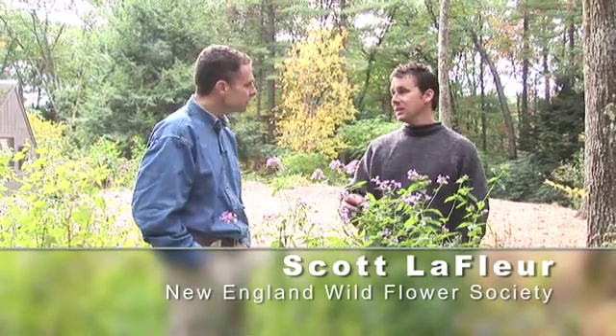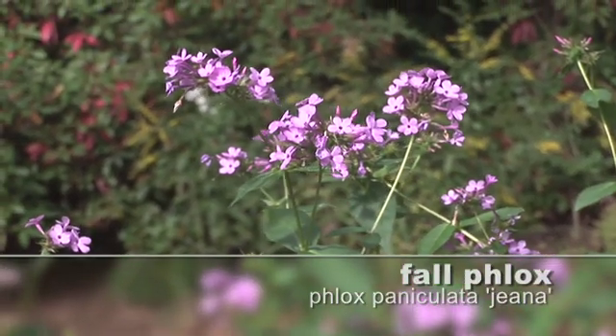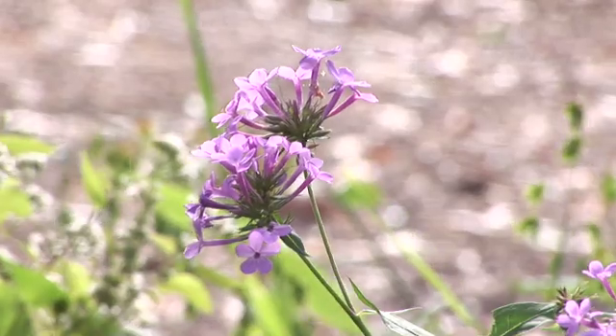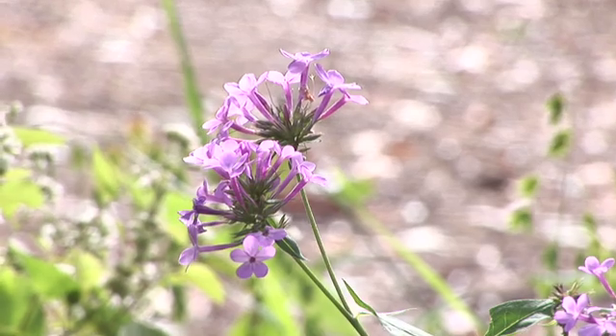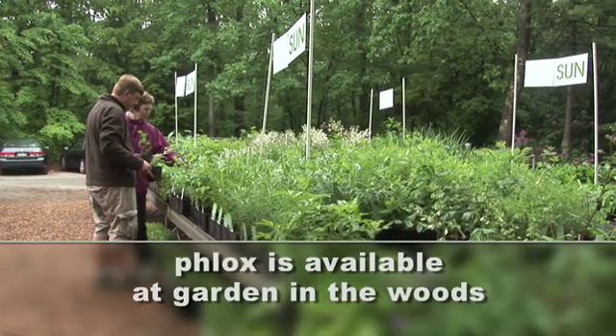This is called Phlox paniculata 'Genna', and it was found growing in a stand of other phlox covered with powdery mildew, but this one didn't have any. It also had these really unique smaller flowers, so it's actually a naturally occurring hybrid that was pulled out and put into plant production. Now you can get this here at Garden in the Woods or at other garden centers as well.